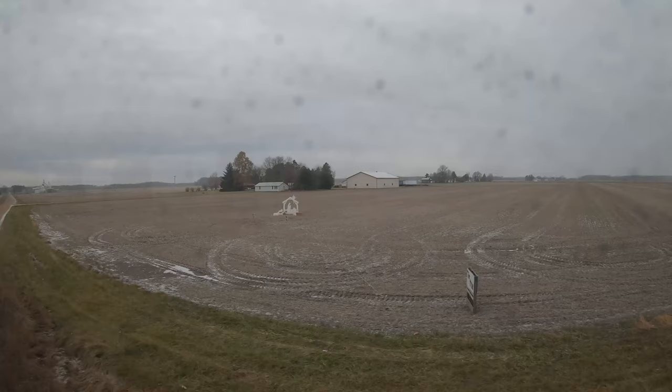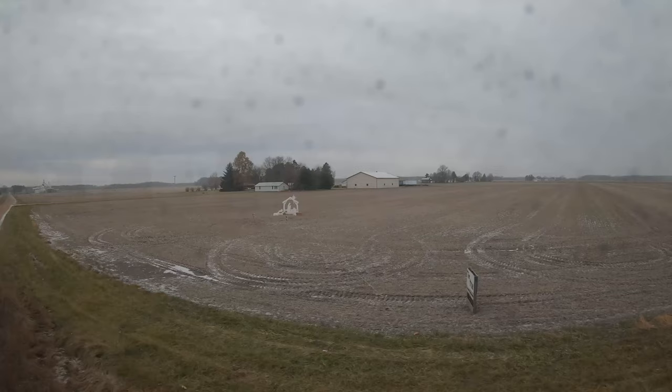It looks like after 60 years, the old steam technology had her back. Make that old steam one, diesel electric zero.